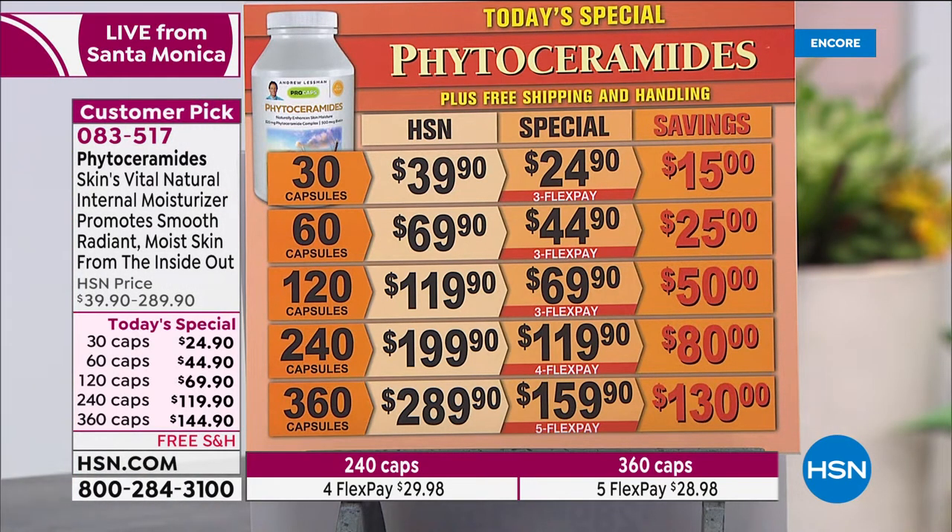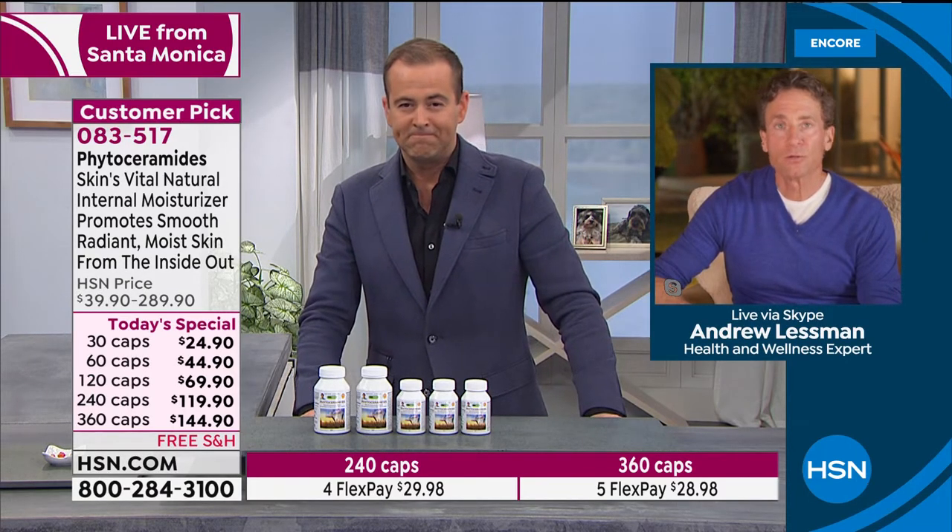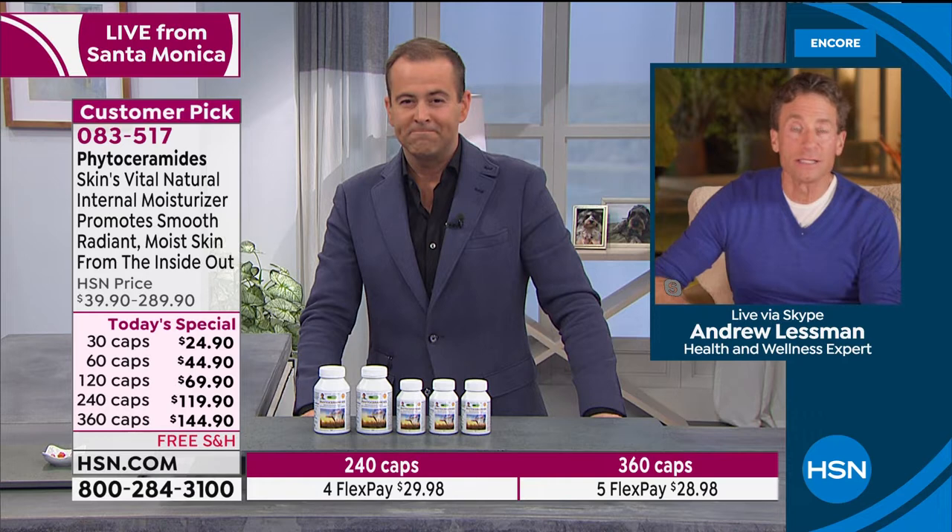Andrew, this is all part of what you've been trying to do — give us the very best for less. We're trying to pull out all the stops and make things as affordable as possible. That's why we've continued our today's special pricing since February. Phytoceramides are inherently an expensive ingredient, and you have to deliver the proper levels or they're not going to work.